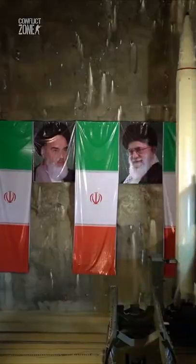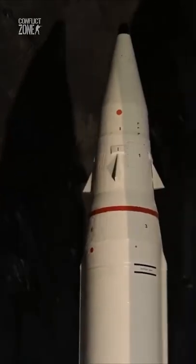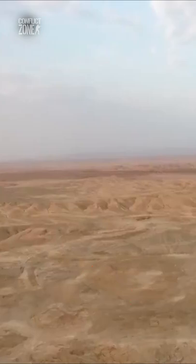To launch the missiles, they are transported by a rail system to one of the many launch silos that are just below ground level. The silo hatch is completely camouflaged.